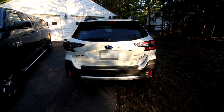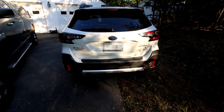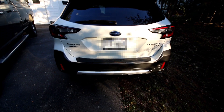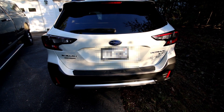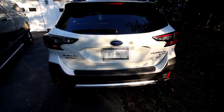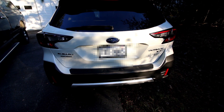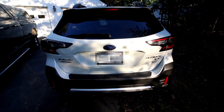The neighbors are shooting their guns, so sorry about that. What I got was a Subaru Outback Limited XT — I think I said that right, but I've got the window sticker in here.